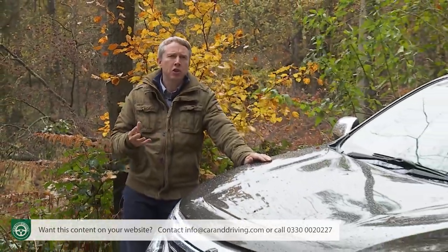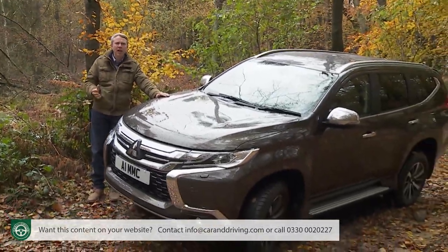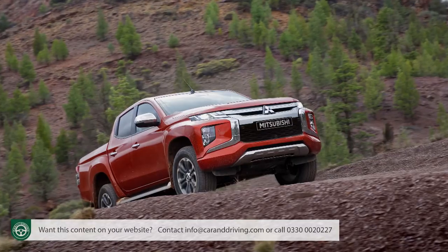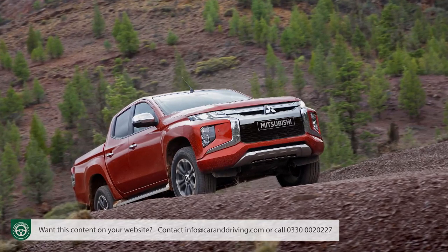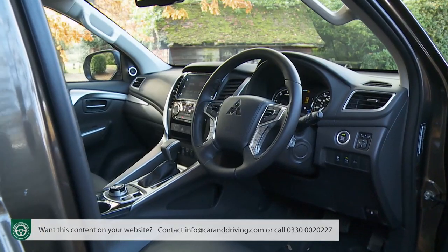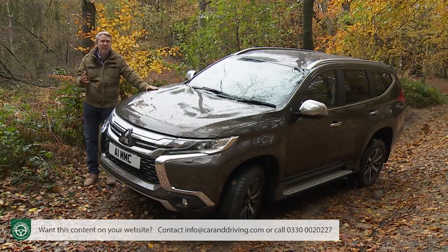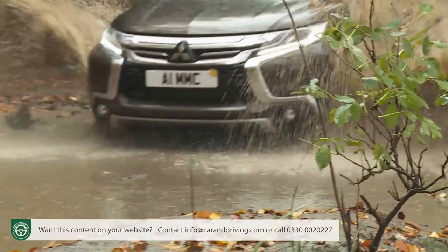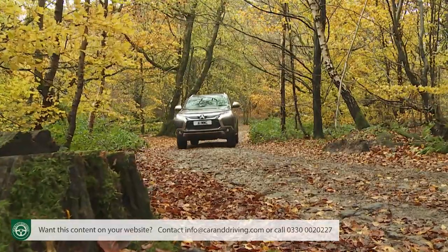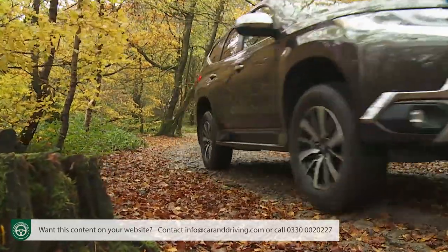The Mitsubishi Shogun Sport offers buyers looking for a larger mid-sized seven-seat SUV a tougher option with real off-road credibility. The fundamentals are based on the brand's L200 pickup, but Mitsubishi has re-engineered them with extra technology and a bit of stylish crossover sheen. That can't disguise the reality that this is, in the brand's own words, the most capable SUV it's ever made.